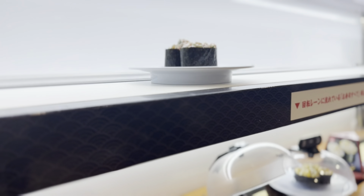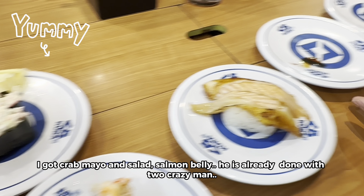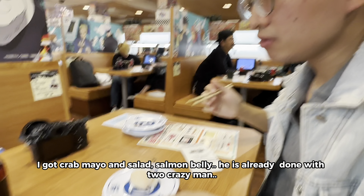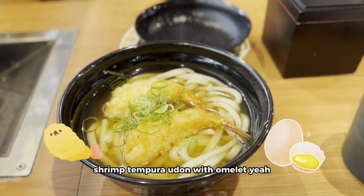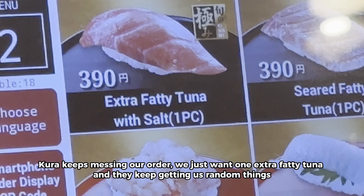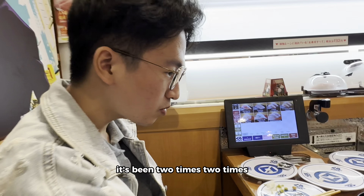We got crab mayo and salmon. They have a conveyor belt style as well, it's so cute. Kura kept messing up our order — we just wanted one dish and they kept giving us random things. It's been 2 times!